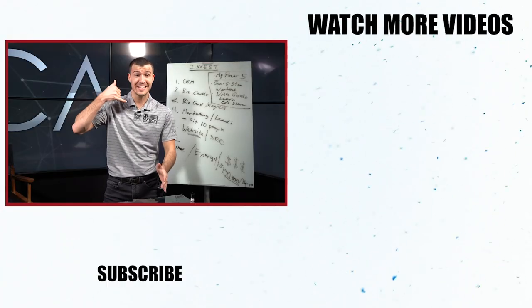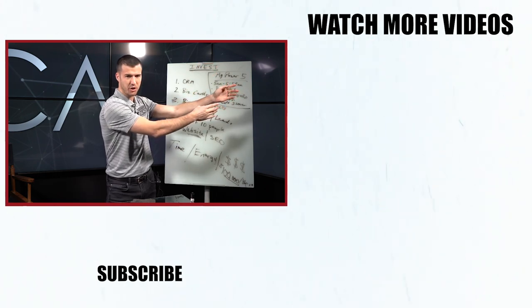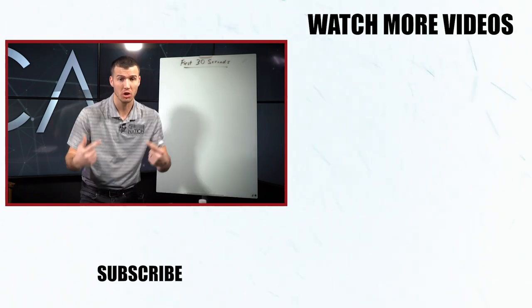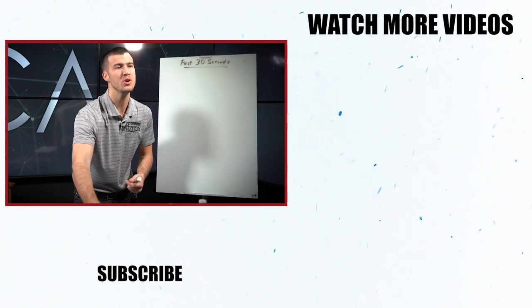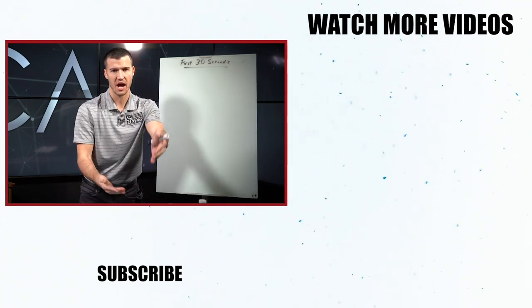If you love this video and want to get your phone skills up, I've got the video for you — how to nail the first 30 seconds of a call. Insurance phone calls are tough, nobody wants to pick up the phone, everybody struggles — and I'm going to show you how to nail the first 30 seconds of an insurance phone call.